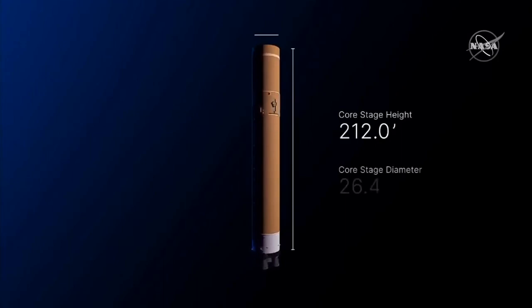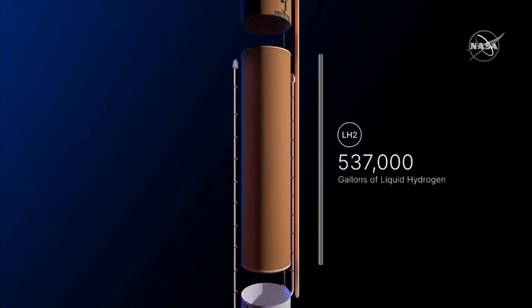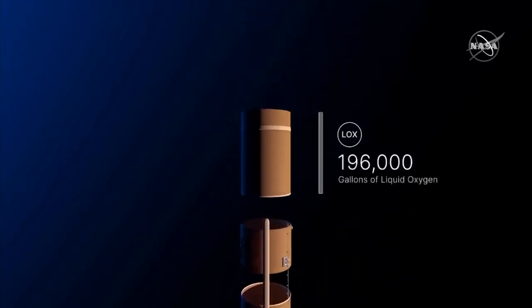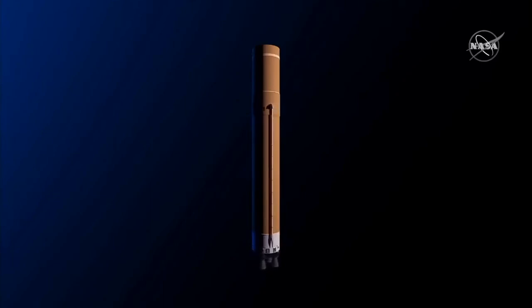Towering 212 feet with a diameter of 27.6 feet and storing 537,000 gallons of liquid hydrogen and 196,000 gallons of liquid oxygen, this is the world's largest core stage ever built.